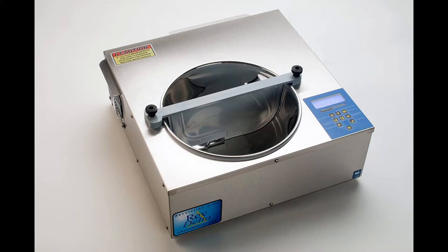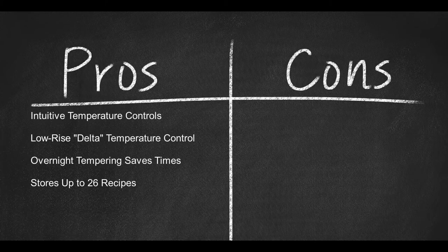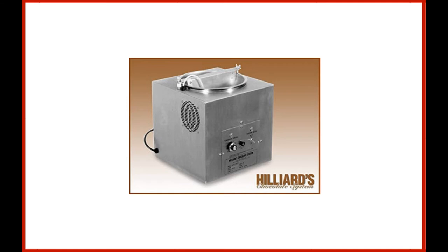The ChocoVision Revolution Delta arrives with a one-year parts and labor warranty, is NSF certified, weighs only 36 pounds, and measures 18.2 by 18.2 by 7 inches. It plugs into 110 volts, uses 750 watts and 7 amps. Pros: intuitive temperature controls, low-rise Delta temperature control, overnight tempering saves time, and it stores up to 26 recipes. Con: some of the parts don't fit correctly.